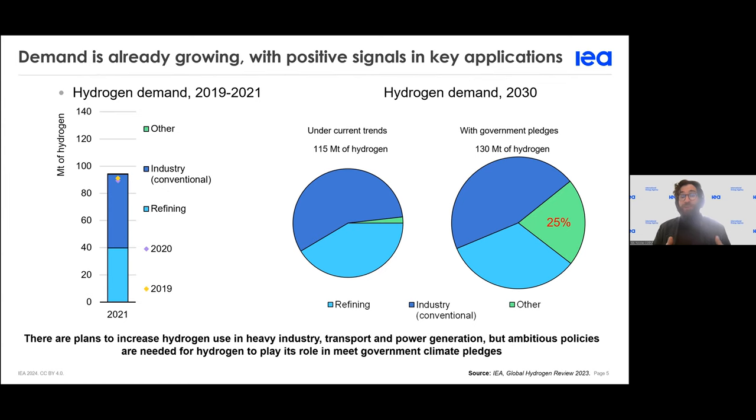Hydrogen demand has existed for many years in the production of petrochemicals and some other non-energy uses. For now it is mostly spread between refining and industries — petrochemicals — but by 2030 with current government pledges, up to 25 percent of demand will be for new usages and not the traditional ones we have right now.